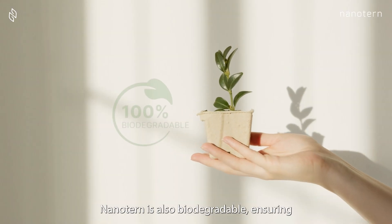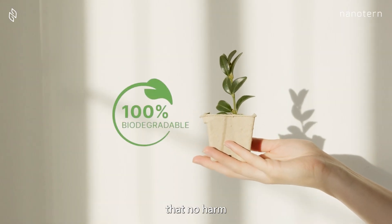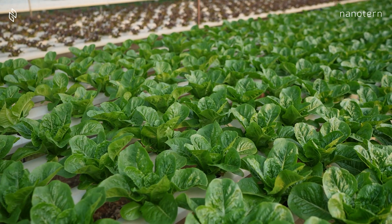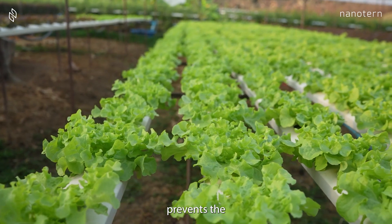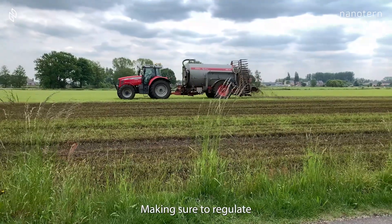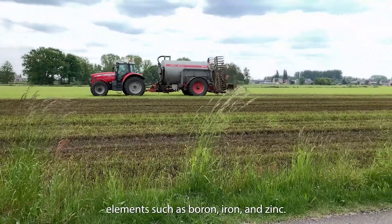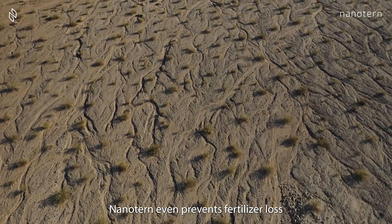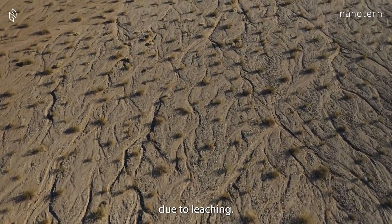NanoTurn is also biodegradable, ensuring that no harm is done to the environment while maximizing crop growth. NanoTurn also prevents the harmful effects of excessive fertilizer usage, making sure to regulate essential plant elements such as boron, iron, and zinc. NanoTurn even prevents fertilizer loss due to leaching.